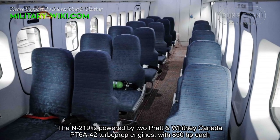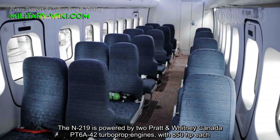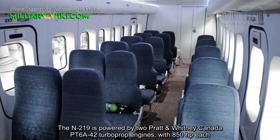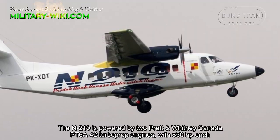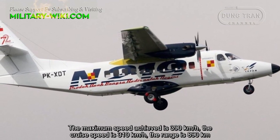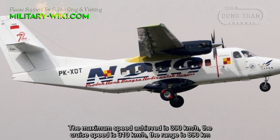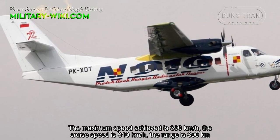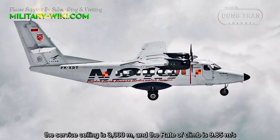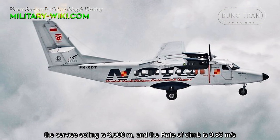The N219 is powered by two Pratt & Whitney Canada PT6A-42 turboprop engines with 850 horsepower each. The maximum speed achieved is 390 kilometers per hour, with a cruise speed of 310 kilometers per hour. The range is 890 kilometers, the service ceiling is 3,000 meters, and the rate of climb is 9.85 meters per second.